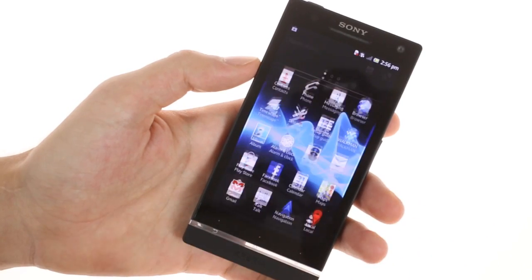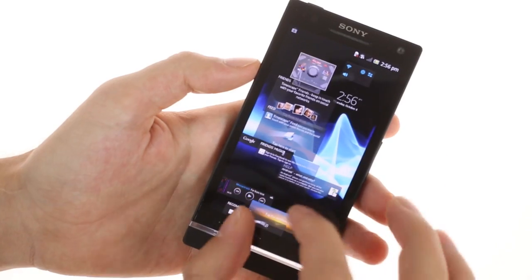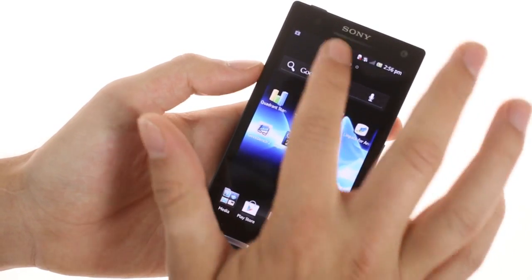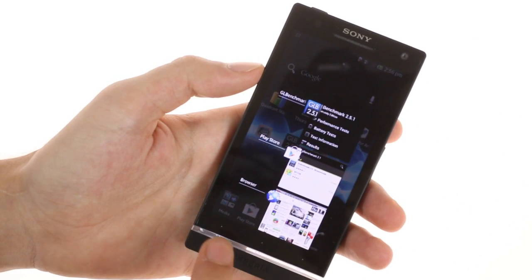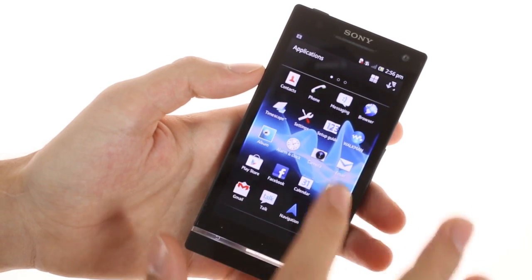The Xperia SL runs on Android Ice Cream Sandwich but it lacks the refined Xperia UI found on the Xperia T. It features the cool new Xperia Album, Movies, and Walkman apps, but does not have the revamped task switcher and better-equipped notification area we saw on the Xperia T.